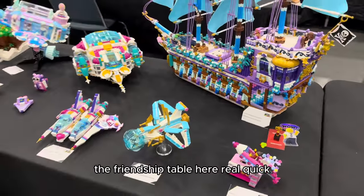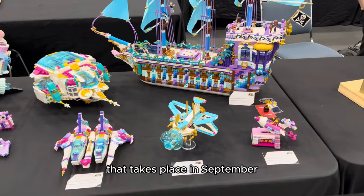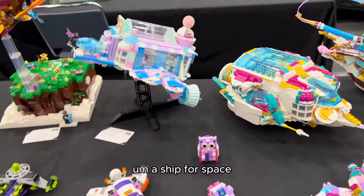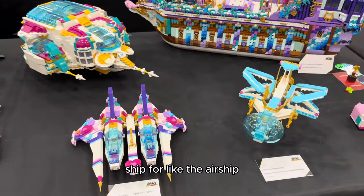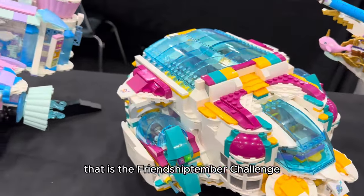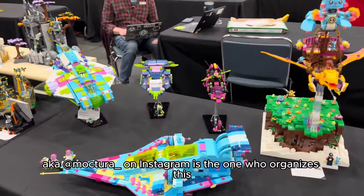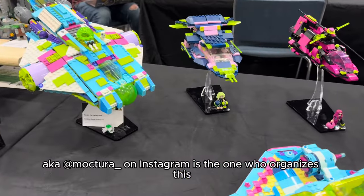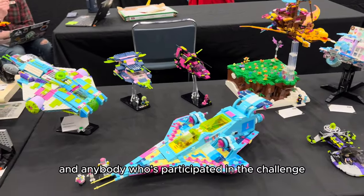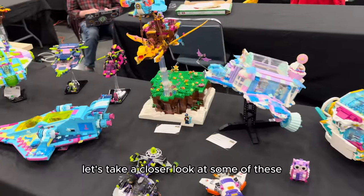I have to highlight the Friendship Table here. Friendship Timber is a photo challenge on Instagram that takes place in September where all you have to do is build a ship of any kind — a ship for water, space, or air — recolor it into Friends themes, and fit it for a mini doll. My friend Aubry, aka Mocktura on Instagram, organizes this. Every time she attends a LEGO convention she reserves a table for the Friendships, and anybody who's participated in the challenge can bring their ship and display it at the table with her.